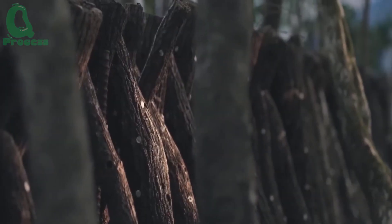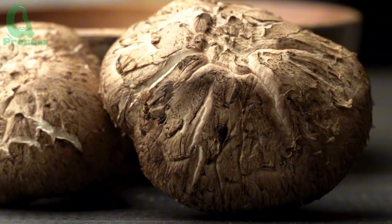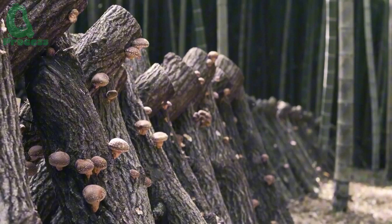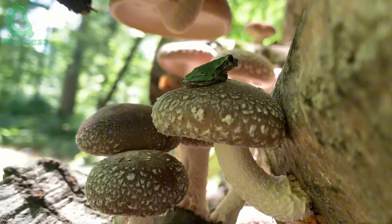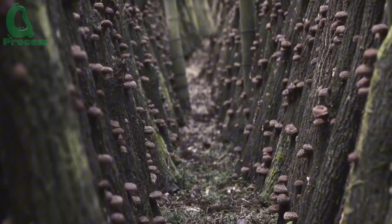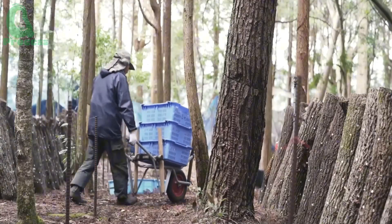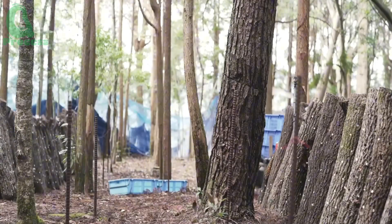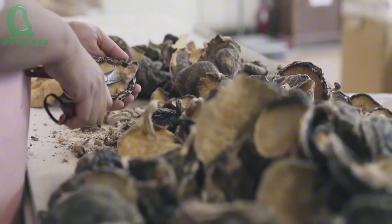Now, you might be familiar with shiitake mushrooms, but picture this scene with me — millions of them thriving harmoniously amidst towering trees, their earthy aroma mingling with the crisp forest air. Japan, known not as the largest exporter but indisputably as the producer of the tastiest shiitakes, holds a treasure trove of culinary delight within these ancient woods.